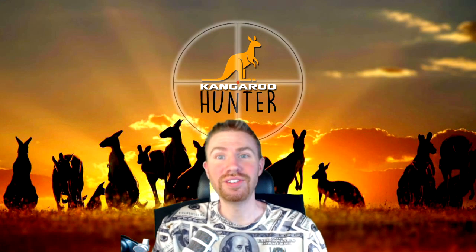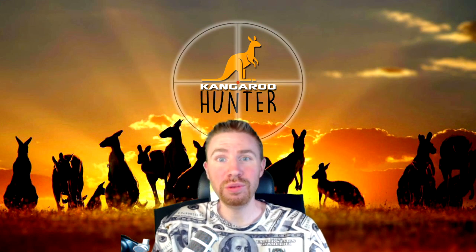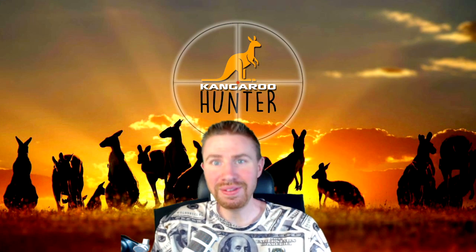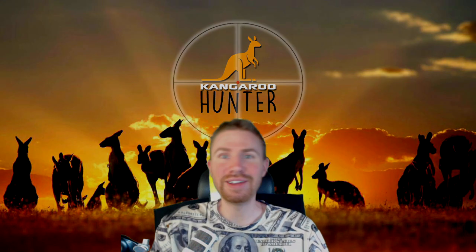With that said, Earn With Todd is signing off. As always, give me a thumbs up, like this video, drop some comments, and subscribe to this YouTube channel so you can see all of my future kangaroo tail videos, all of my other trading videos, broker review videos, and everything else that involves trading. Check out those links, drop those comments, and I'll see you in my next video.